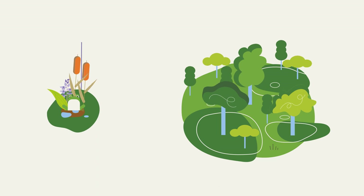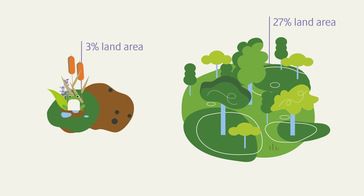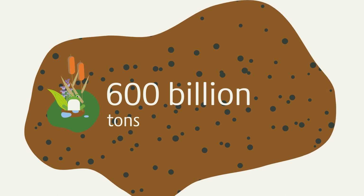Peatlands cover only about 3% of the world's land area. Nevertheless, they contain twice as much carbon as the total biomass of all the forests on Earth — an incredible amount.